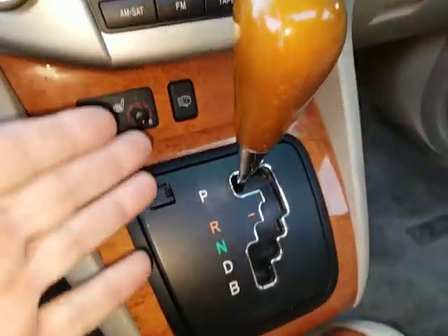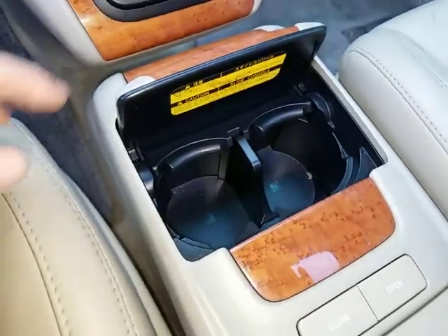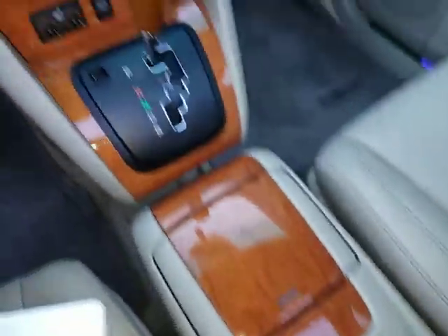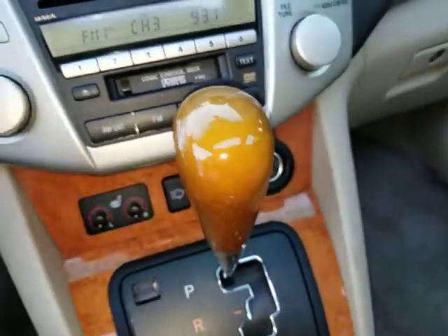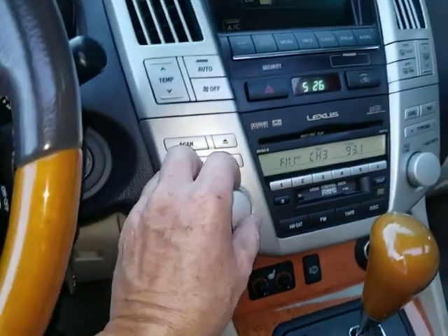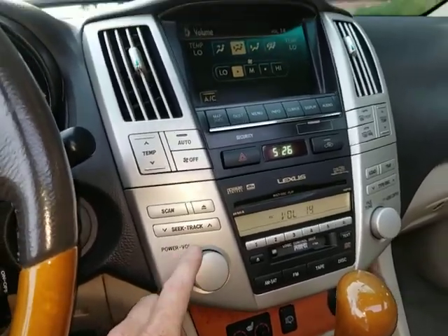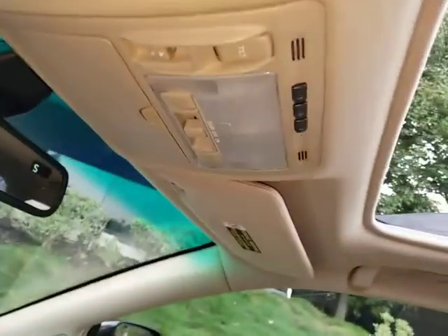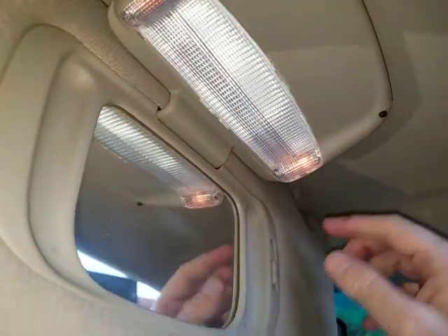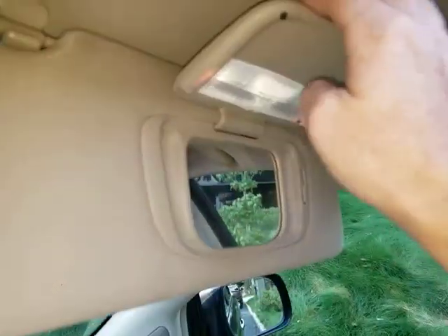The climate control and AC blow nice and cold, no problems. The center console and all the wood trim look good — not cracked. The cup holder is in good shape. The center door operates like it should. The shifter looks good. Dual heated seats work. Premium audio sounds very nice. The headliner is in very nice condition. Visors look good and the vanity lights work on both the driver and passenger side mirrors.